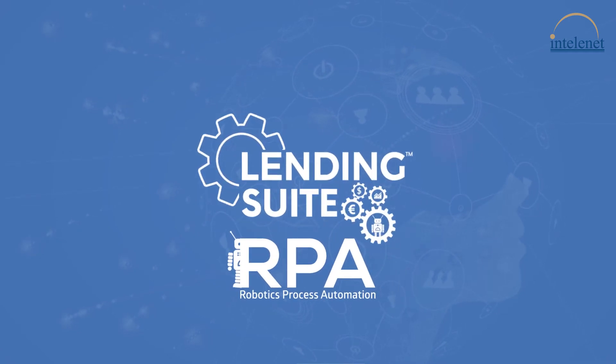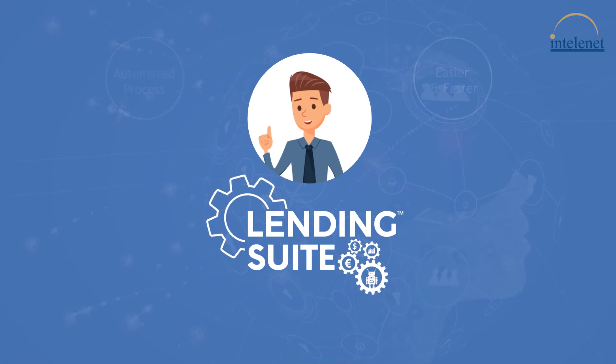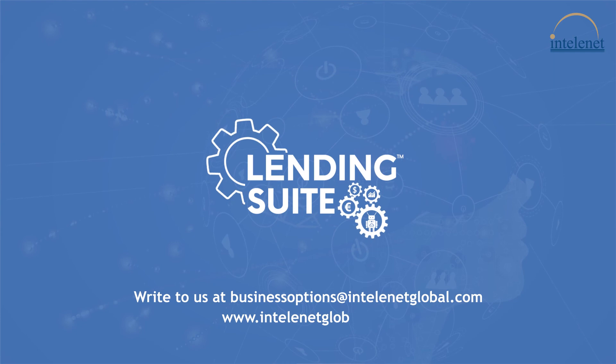With the Decision Bot, make informed lending decisions by making the overall process automated, easier, and faster. For more information, write to us at businessoptions@intellinetglobal.com.